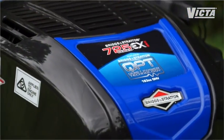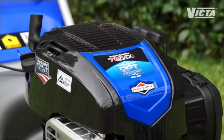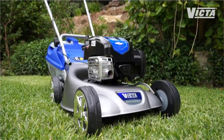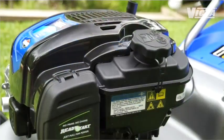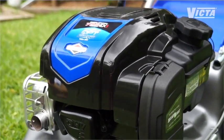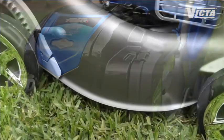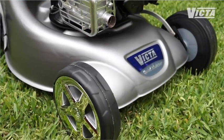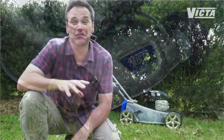Featuring a high-tech 163cc 725EXI Briggs & Stratton engine and a 19-inch cut, this mower is bound to tick all your boxes. It features revolutionary QPT — quiet power technology — which makes a noisy mower a thing of the past, while vibration, which in itself creates noise, is also dramatically reduced through the advanced chassis design. The noise reduction is just awesome — it's around 40% quieter.